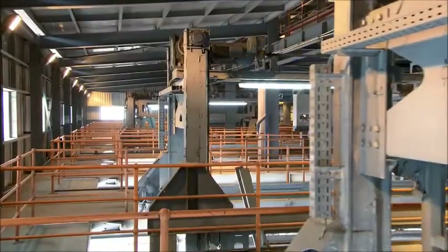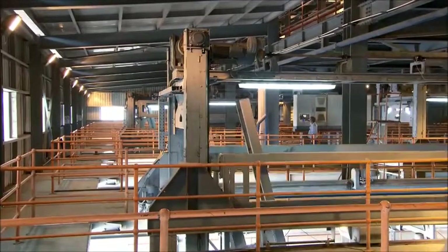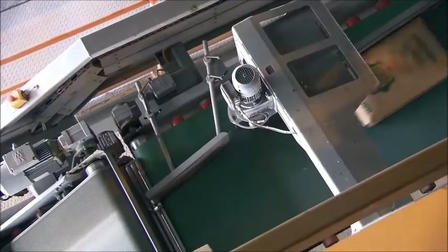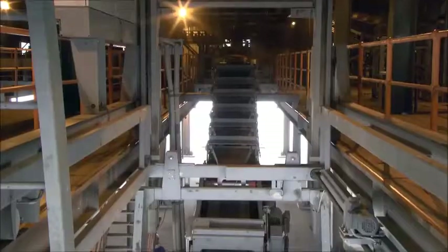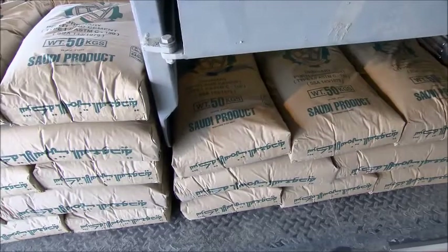Efficient sequences: a single operator is able to control multiple systems. Optimal stack quality: the Boimer AutoPak forms the bag layers in the loading head by rotary and translatory motions, developing a 10-bag pattern with 6 turned bags and 4 longitudinal bags. The entire layer is then placed on the truck.